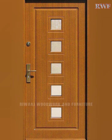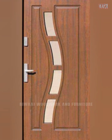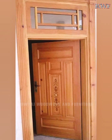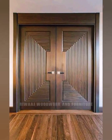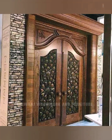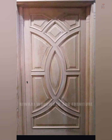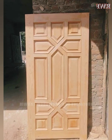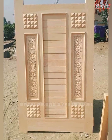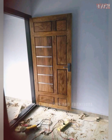A door is an essential component of any space, connecting areas and offering a way to enter and exit rooms. Elegant door designs play a vital role in an interior's first impression and add to its value while enhancing functionality. A main door is the first impression of your home or office and sets the mood for your entire space.